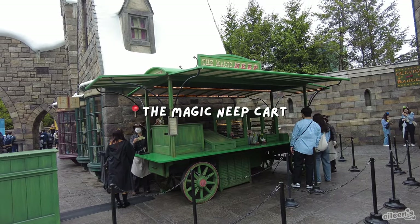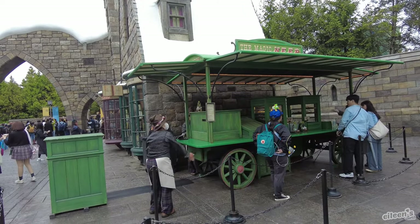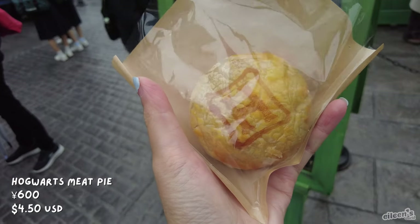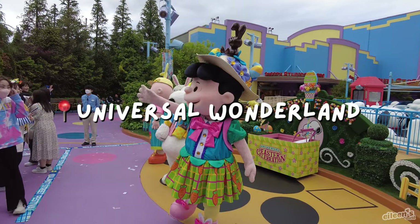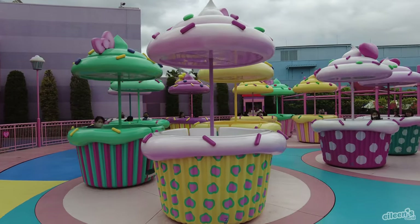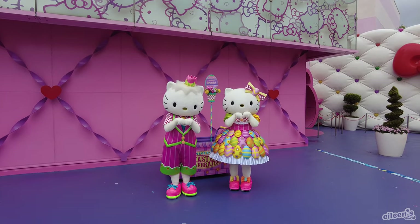We are at the Magic Neap in Harry Potter Land and I got a Hogwarts meat pie.